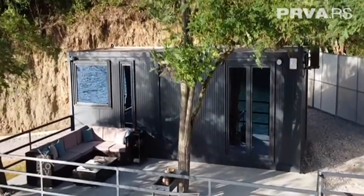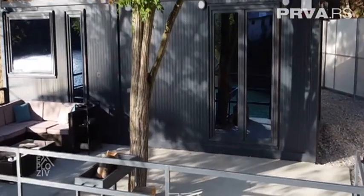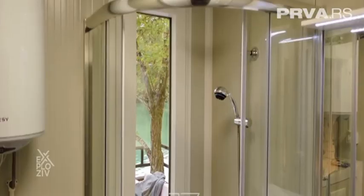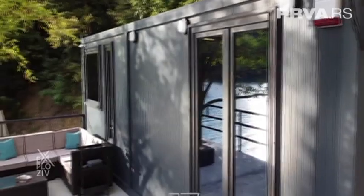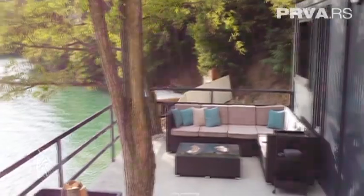U osnovnoj beloj varijanti cena se kreće od 4.200 evra pa na gore. Cene većih i bolje sređenih idu i do 40.000 evra. Pribavljanje građevinskih dozvola za manje kontenere nije neophodno jer se vode kao privremeni objekti, dok je za veće kontenere neophodna građevinska dozvola. Danas je apsolutni hit montažni kontener i takozvane vikendice.